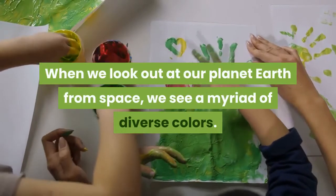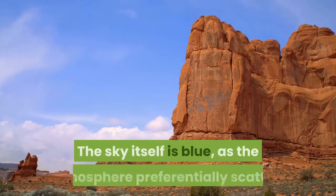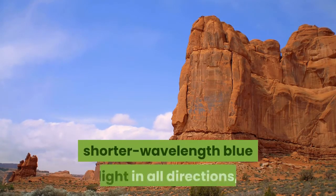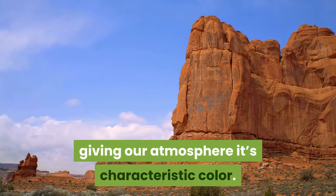When we look out at our planet Earth from space, we see a myriad of diverse colors. The sky itself is blue, as the atmosphere preferentially scatters shorter wavelength blue light in all directions, giving our atmosphere its characteristic color.